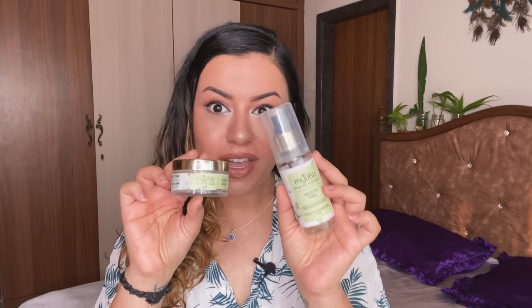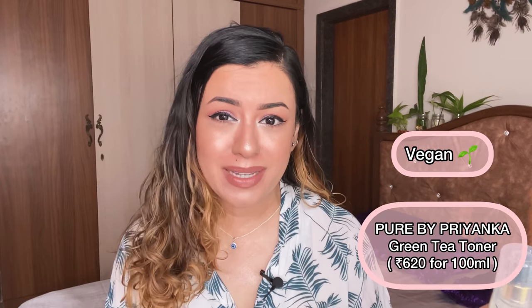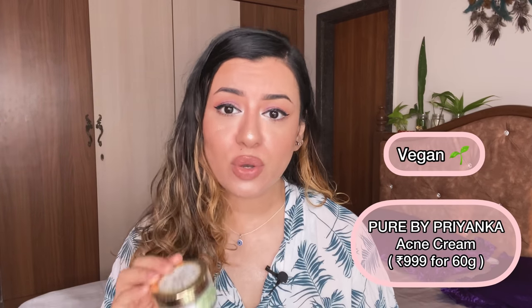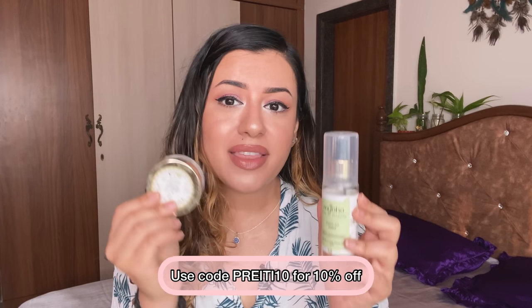The next two products are from Pure by Priyanka — the acne cream and green tea toner for acne-prone skin. I absolutely love these. I keep purchasing them over and over. This cream is honestly so good — it works like a dream. It's got benzoyl peroxide and salicylic acid. I don't recommend using it every single day, but when you have breakouts you can use it then. Highly recommend for acne-prone skin.